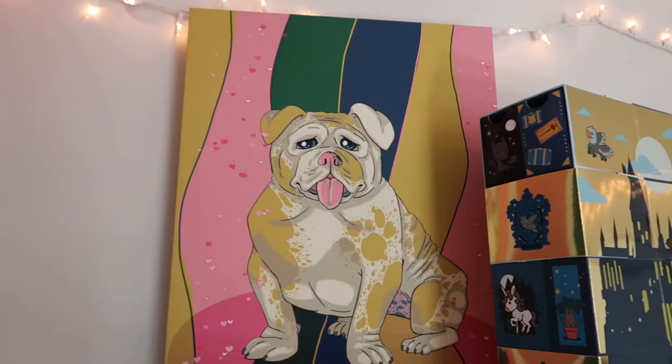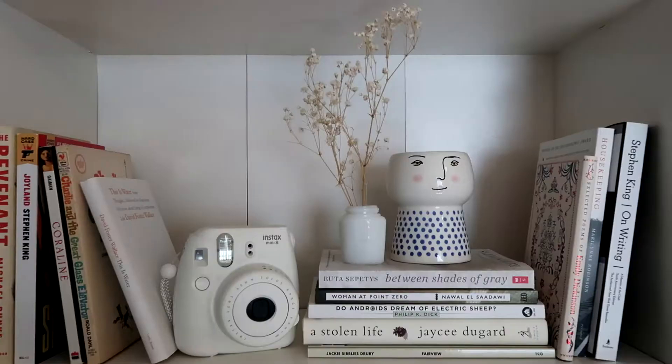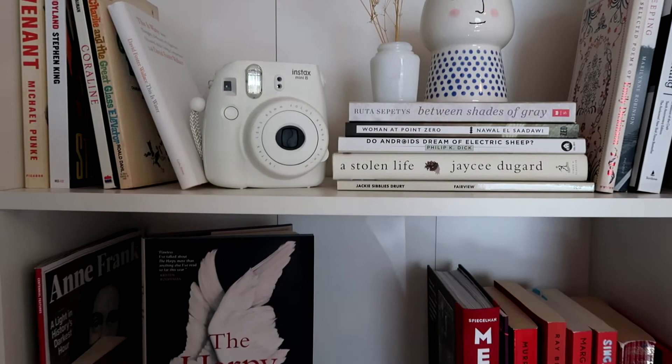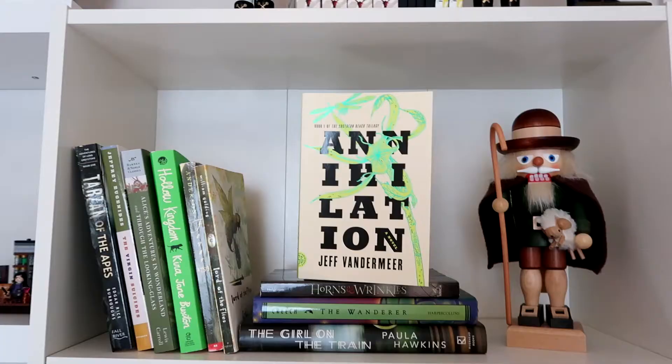For maybe the past three years, I have used the color blocking, color organizational method for my books. It's just been fun and I've really enjoyed it while it lasted. However, lately I've realized that a lot of my shelves are becoming more crowded, and I'm just ready for a change. I want to try something different.